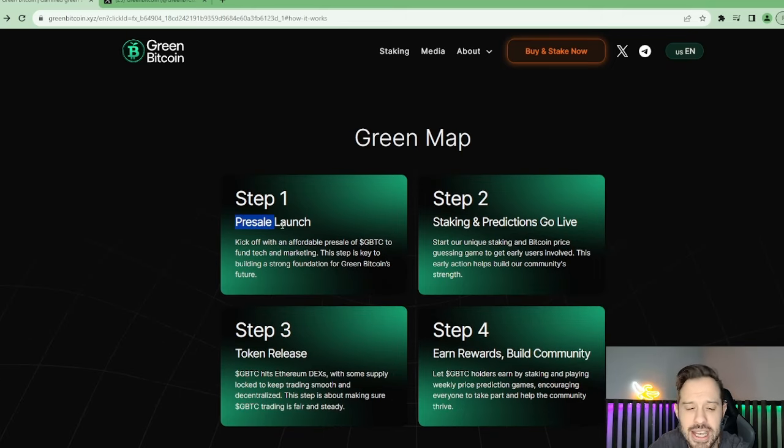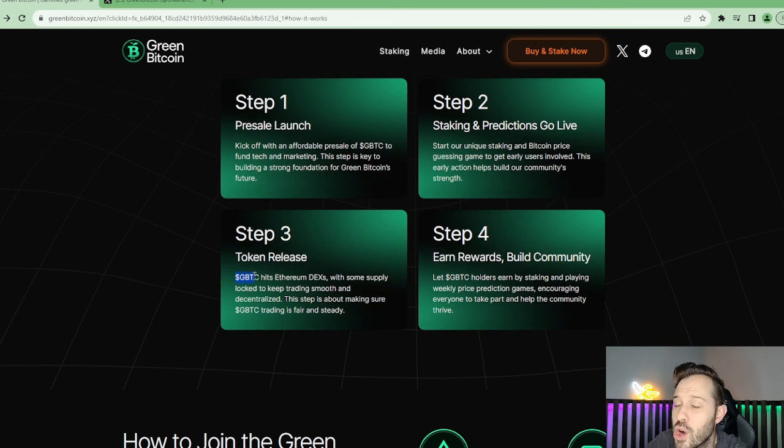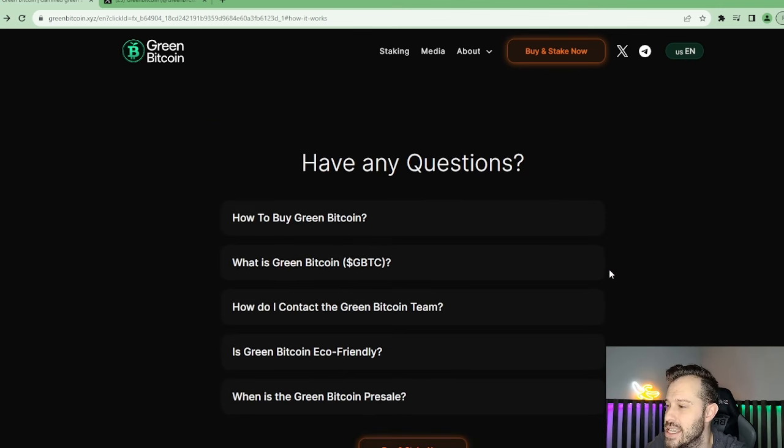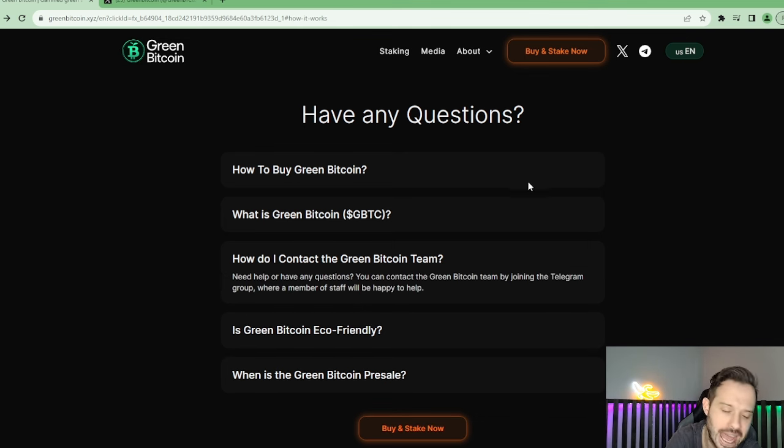Now you can see the roadmap. Right now, in stage one, we are in the pre-sale launch — staking predictions go live. So you're going to be able to get in there and test out your predictions once you stake your GBTC. As the token releases, this is when it's going to hit the decentralized exchanges. Then finally you can earn rewards and build the community as people predict what is going to happen next with Bitcoin. They make it very easy to understand how to buy, stake, and claim your GBTC. If you ever have any questions, contact the team — simply follow them on Telegram or X, get some answers, feel comfortable, and then join.